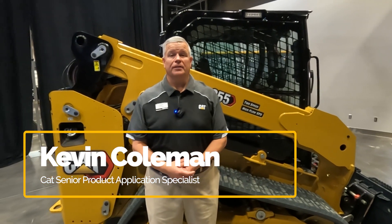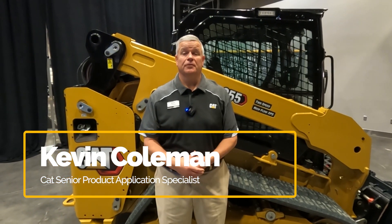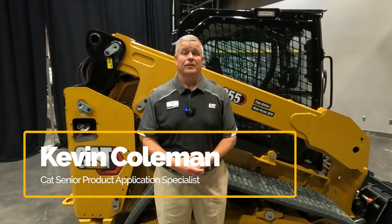My name is Kevin Coleman. I'm a senior product application specialist for our skid steer and compact track loader products at Caterpillar. We've got two new machines — a 255 and a 265 compact track loader. Let's get into them.